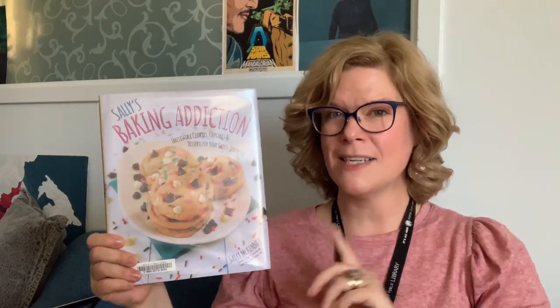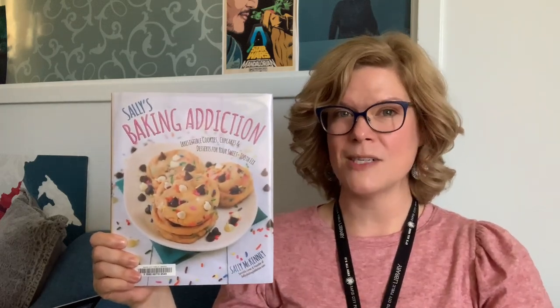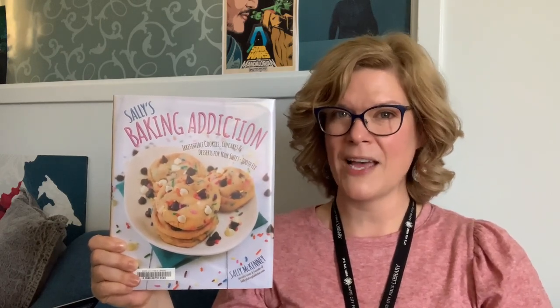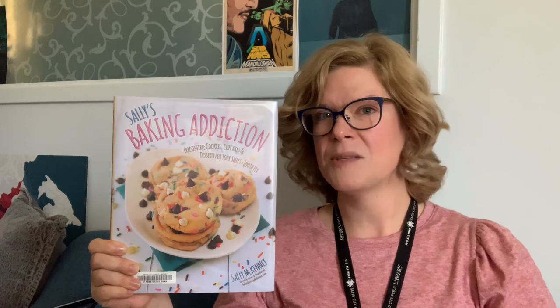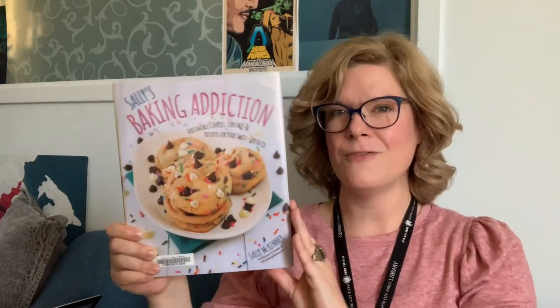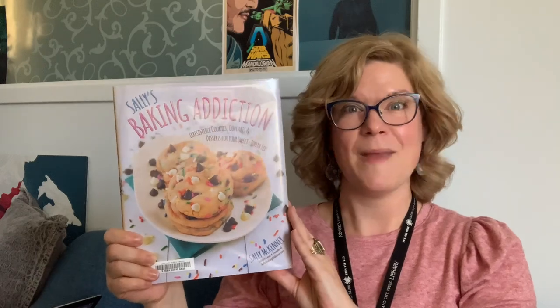Just to note, there are quite a few recipes in here for things like Chex mixes and Monster Munches, which make great giveaway gifts for the holidays if you're looking to do that. Also, a few of her recipes would work really well for potlucks. So keep that in mind if you're interested in checking out Sally's Baking Addiction.